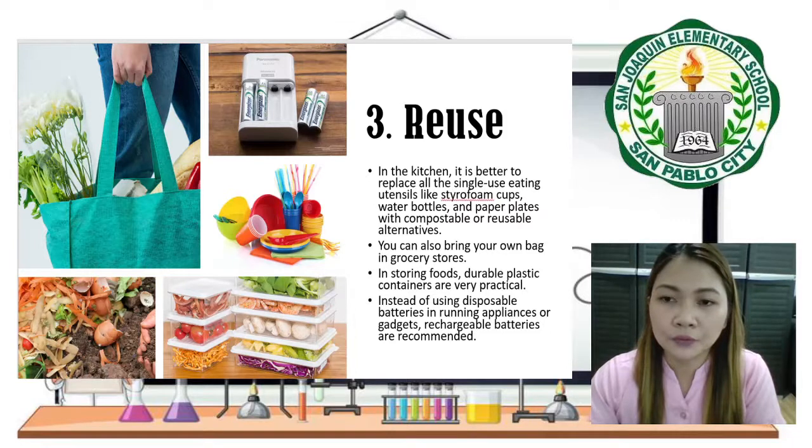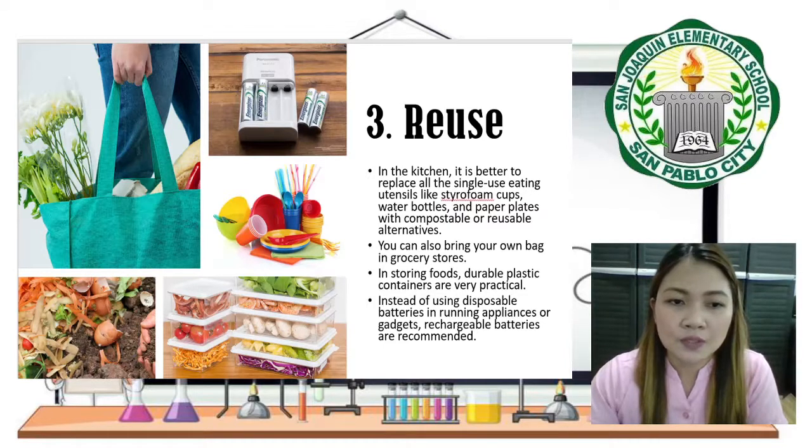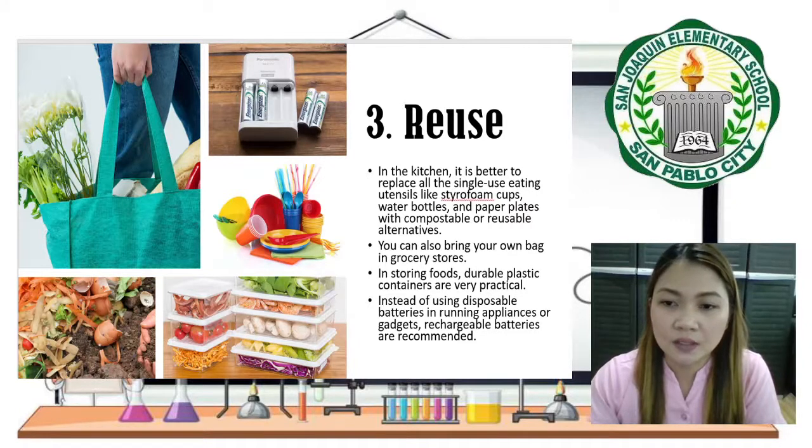In storing our foods, it is practical to use durable plastics. Instead of using disposable batteries, we can use rechargeable ones. You can also collect organic materials from the kitchen that can be prepared as organic fertilizers in the garden — this is called composting. Composting is one way to reuse organic material that may otherwise end up in landfills.